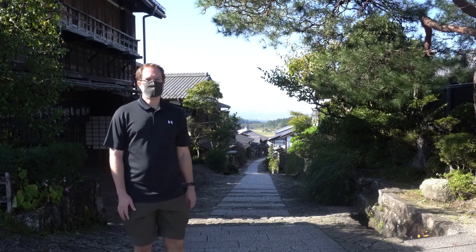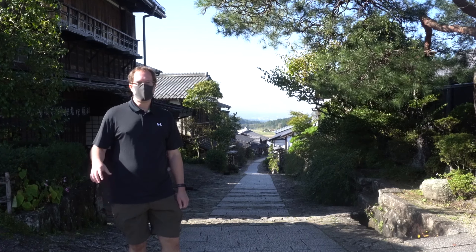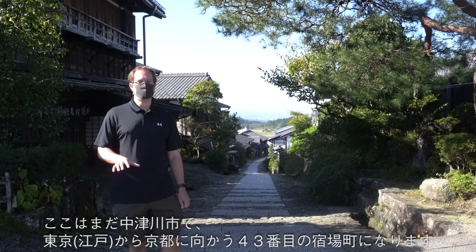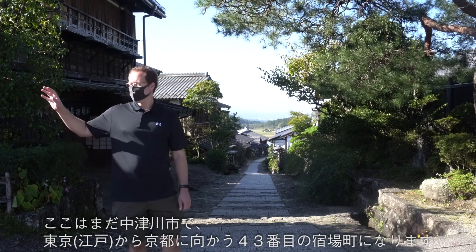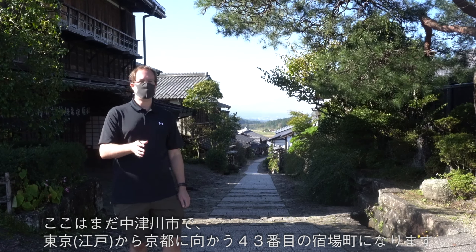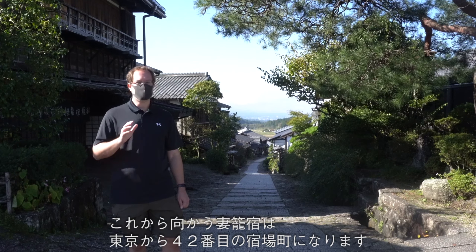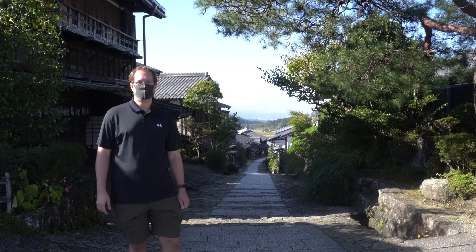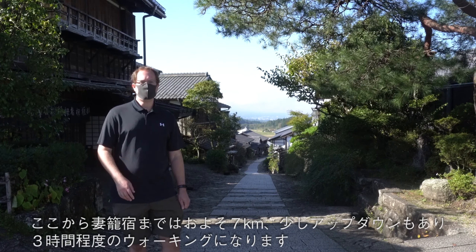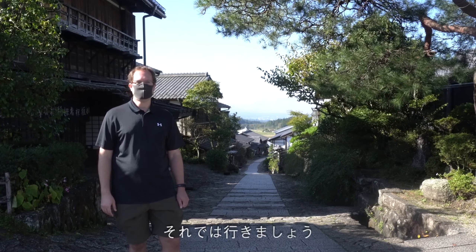Good morning from Magome! I just got up, had breakfast, and I'm ready to head on to Tsumago. Quickly before we head out — on the Nakasendo, this is the 43rd post town coming from Tokyo. So if you're starting in Tokyo and making your way through to Kyoto, this would have been the 43rd post. Today we're making our way up and over into Tsumago, which is the 42nd. The way we're walking we're heading toward Tokyo. It's going to be about a seven kilometer walk, taking roughly three hours — it goes up and then down into Tsumago. Let's get started.